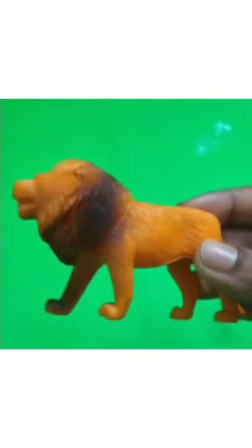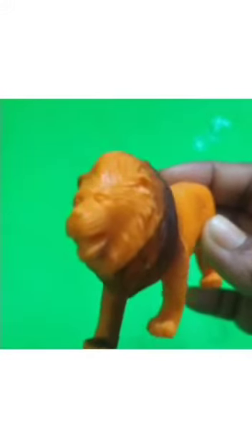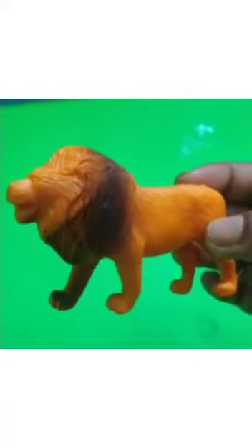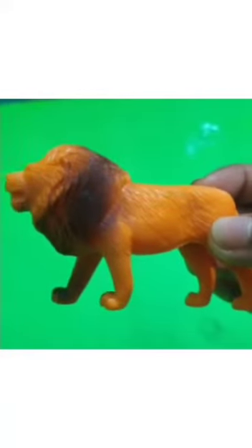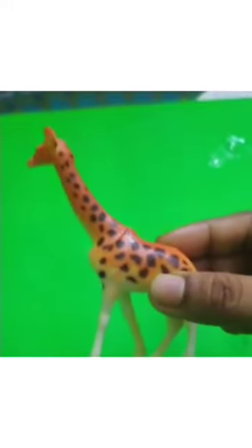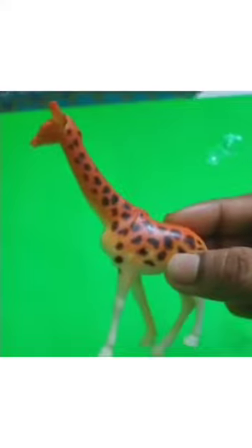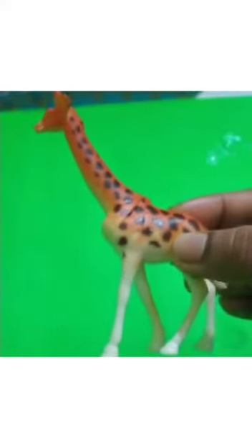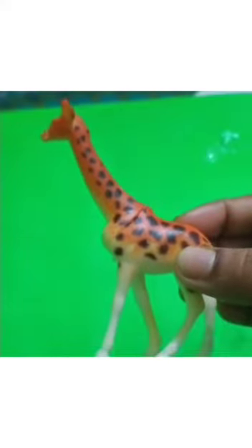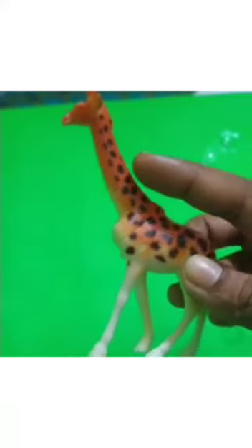Children, see which animal is this? Lion. Which animal is this? Lion. And lion is the king of jungle. Now, children, see. This one is giraffe. Which animal is this? Giraffe. And giraffe has a long neck.